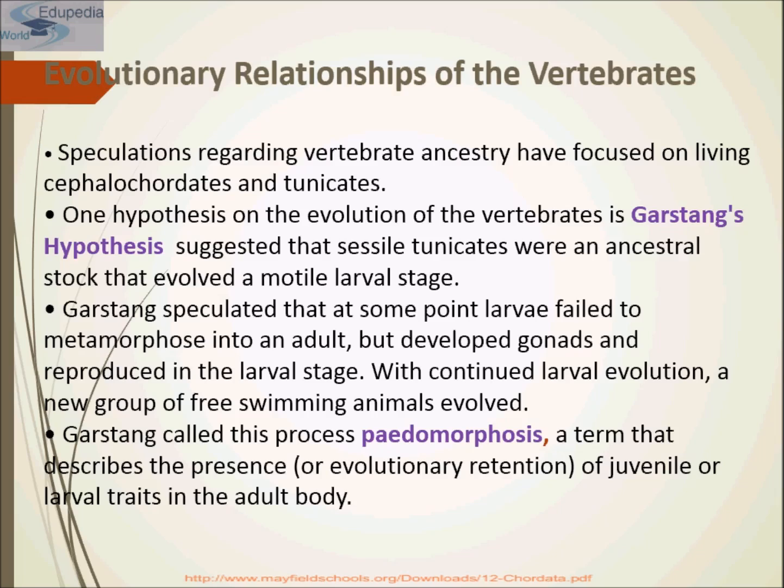Gastand suggested that sessile tunicates were an ancestral stock that evolved a motile larval stage. He speculated that at some point larvae failed to metamorphose into an adult but developed gonads or reproductive organs and reproduced in the larval stage only. With continued larval evolution, a new group of freely swimming animals evolved. Gastand called this process paedomorphosis — a term that describes the presence of juvenile or larval traits in the adult body.